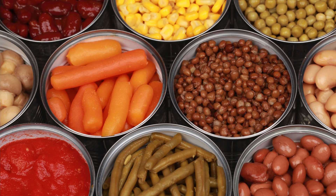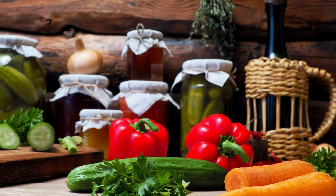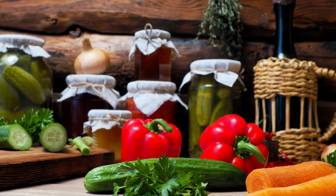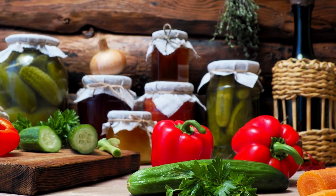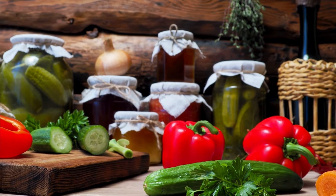Canned veggies. Canned vegetables provide essential nutrients and are easy to use in a pinch. Add them to soups, stews, or casseroles when fresh veggies aren't an option.